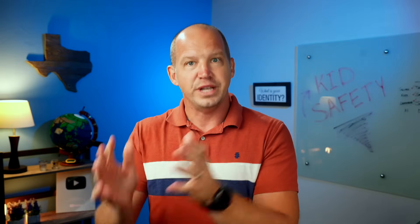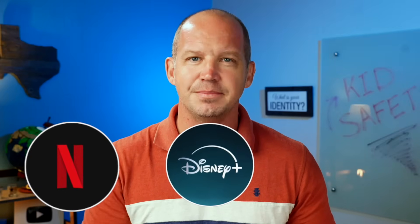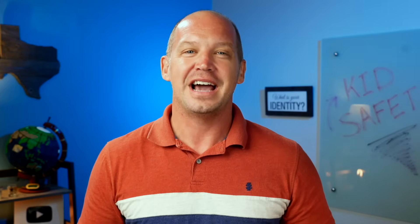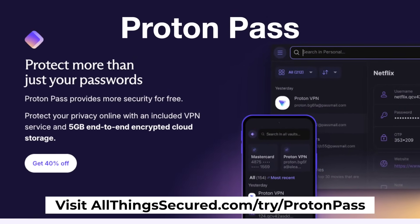Your kids should have a password manager on each of their devices, and they should be using it to create strong passwords and log into each of their online accounts. My suggestion is to keep all of the passwords to your streaming services like Netflix, Disney+, Hulu, and others in that password manager vault, and then log them out of each app on their device. I promise you, they will figure it out on their own very quickly. I use and recommend ProtonPass if you don't have anything right now. It helps create good online habits for your kids moving forward.